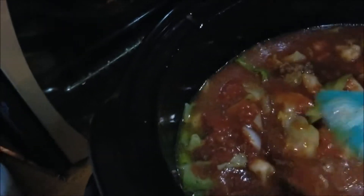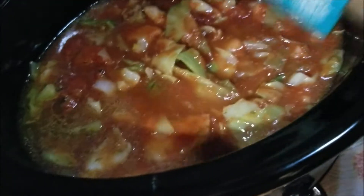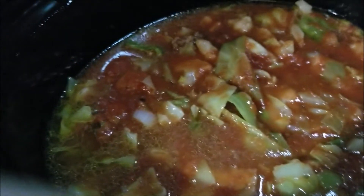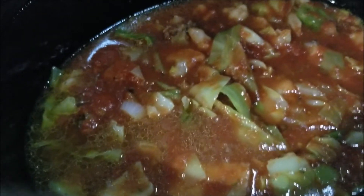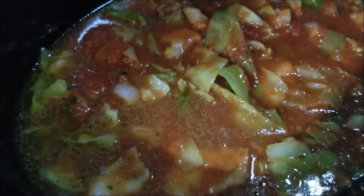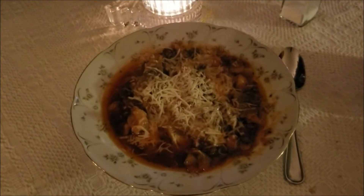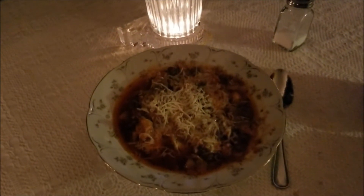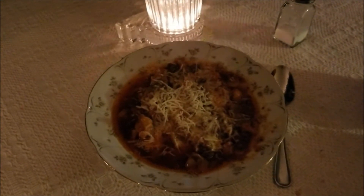When it's done, you can add whatever cheese you like on top — Romano, Parmesan, mozzarella, provolone, whatever you prefer. I'll check the spices every once in a while and make sure there's enough salt, but you have to let it get hot first. Here is the finished product — the stuffed cabbage soup. I put some cheese on top and it looks yummy.